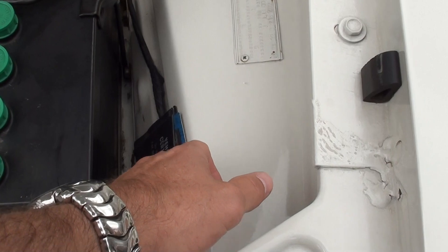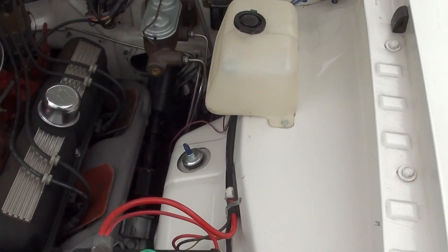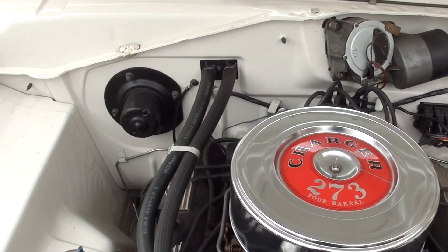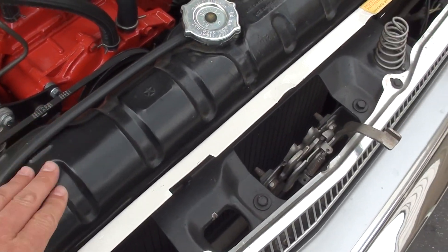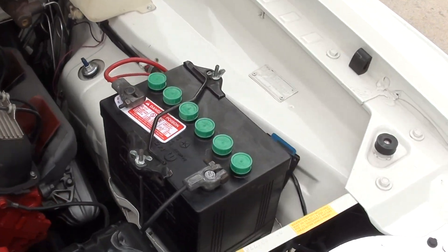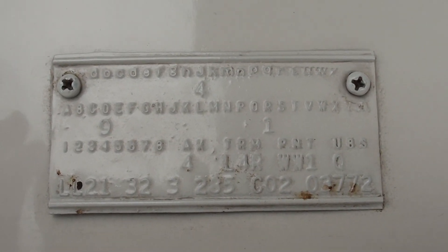We've got the original CertiCard and fender tag. It's got the correct Mopar-style radiator, manual steering, and manual brakes — just like it would have come. It has a factory HD Mopar radiator, and the correct 4-speed manual transmission with the right shifter and everything.